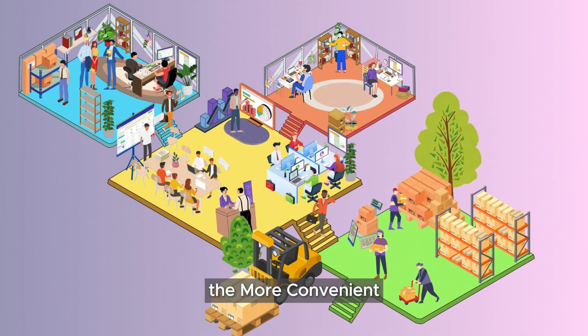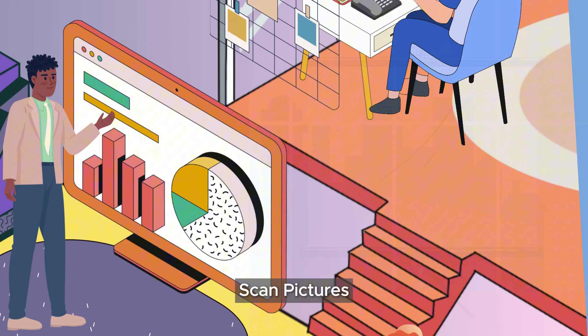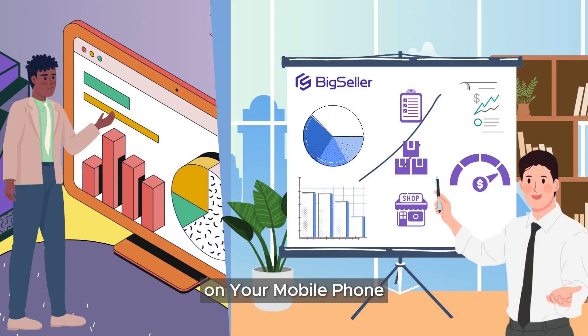There is also the more convenient Big Seller app. You can receive new order reminders, process orders, manage warehouses, scan shipments, scan pictures, and monitor sales data in real time on your mobile phone.